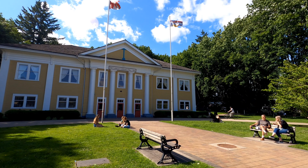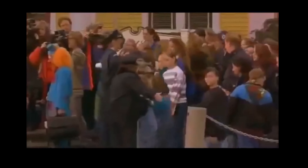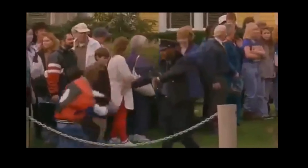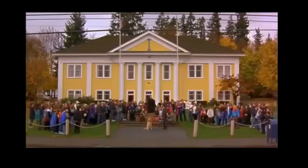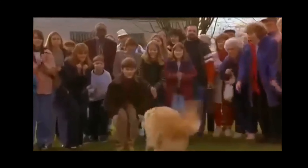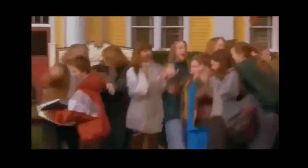You might also recognize it as the courthouse from the climax of family film Air Bud. [Air Bud clip]: "Move back! Everybody! Way back! Come along now! Way back!" "Gentlemen, stay on your spots. By the powers vested in me, I award custody of the dog to Josh Fram."